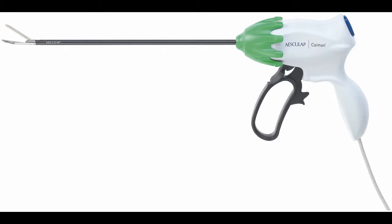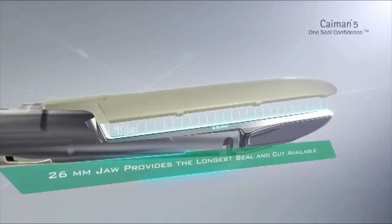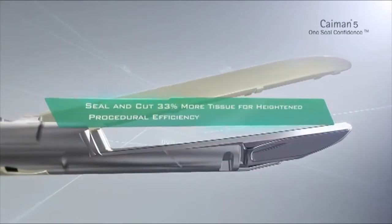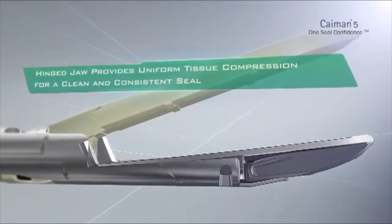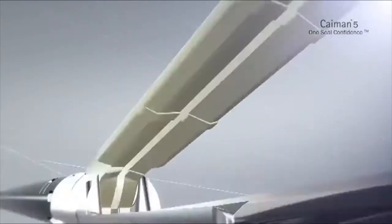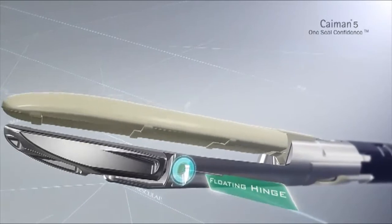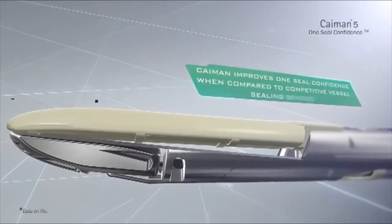This equipment is made in Germany by Aesculap and distributed to veterinarians in the U.S. by VetOvation. The Caiman is approved to coagulate and cut vessels up to 7 mm in diameter and is available at multiple lengths and sizes. We use the 44 cm x 5 mm model, which provides adequate length for use in horses. The Caiman eliminates the need for sutures or clips to control bleeding.